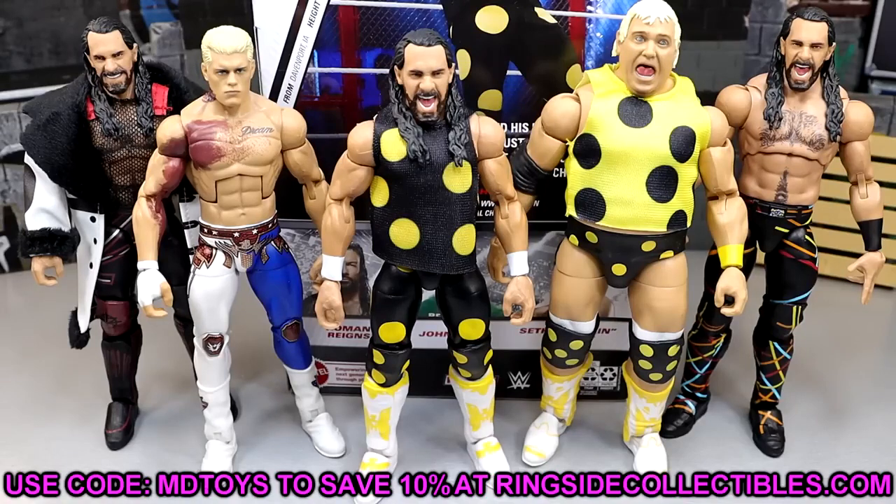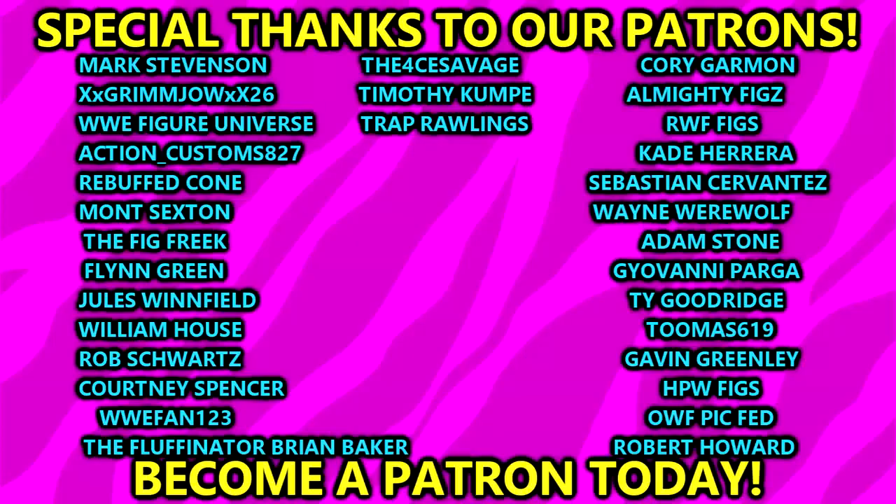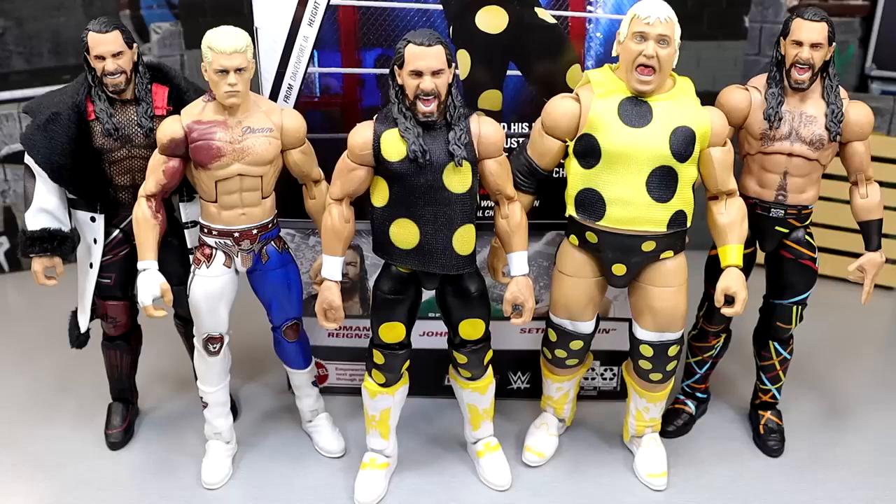If you guys want these figures, go over to Ringside Collectibles and use promo code MD Toys to save 10%. Thank you guys so much for watching. Huge shout out to our Patreon members of the MDT YouTube channel — always appreciate the kindness and support. Leave me a like and a comment down below on what you think of the Rollins, and I'll see you guys in the next one. Have a blessed one!